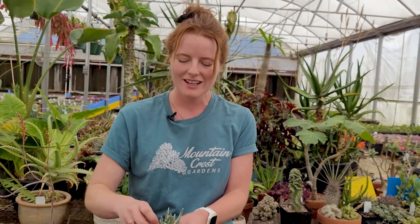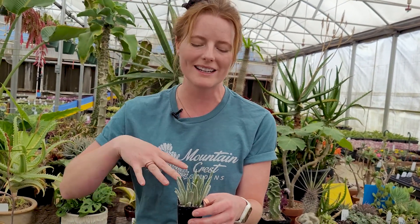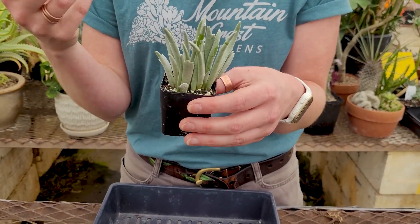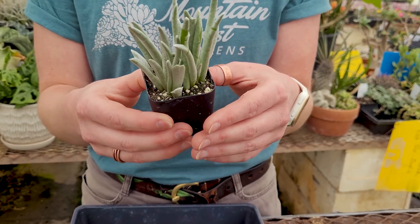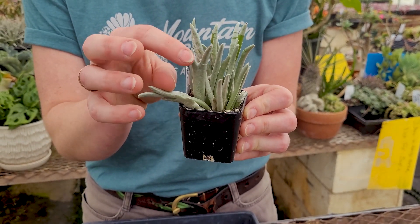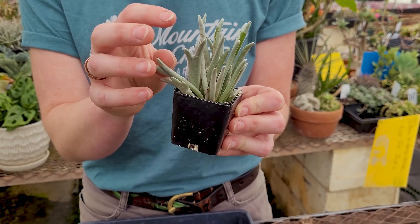Number four, Senecio scaposus — now I believe it's Caputia scaposus — but it is a really cool plant because it has this woolly, felted covering to its leaves. The leaves are normally this green bean shape, but you can see a couple of these have gone even weirder and are sort of conjoined.